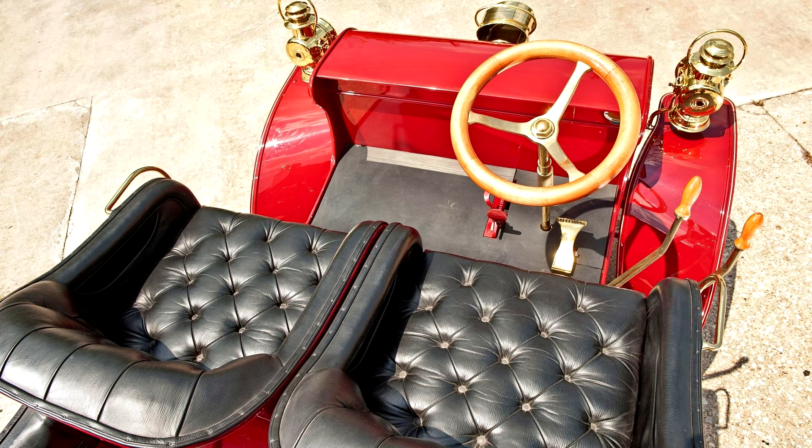A rare and attractive example of one of the earliest Packard automobiles in existence, this 1902 Model F is an extraordinary piece of Packard and American automotive history.